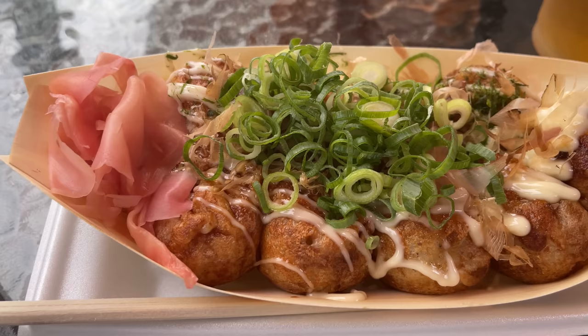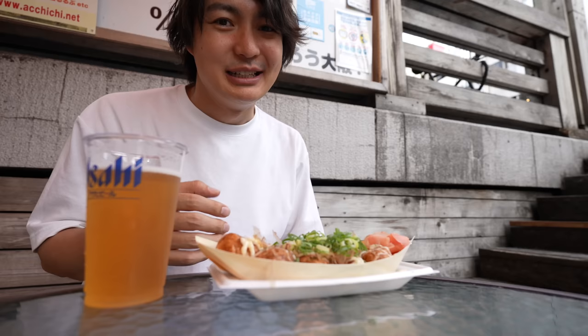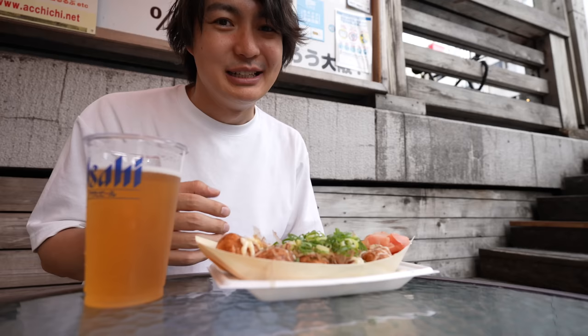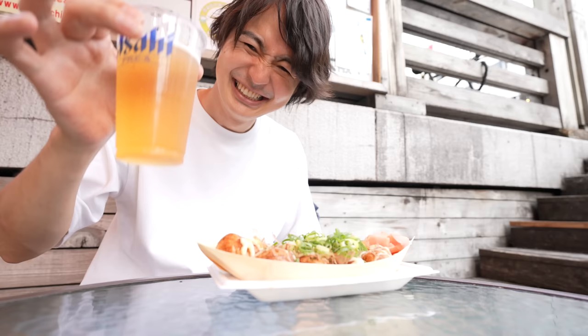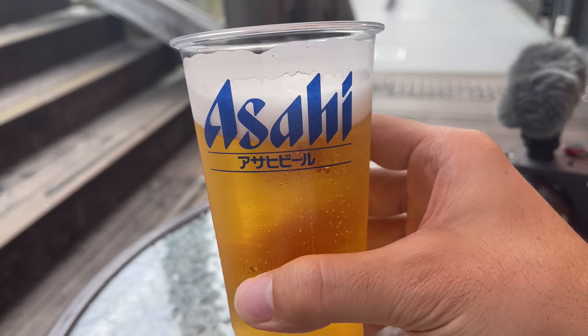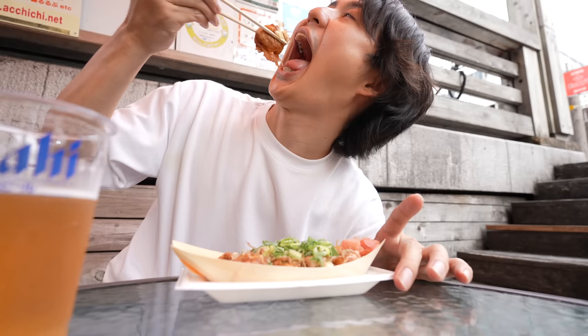Smells so good — with beer always perfect. Takoyaki is really hot inside so I always have to wait. Let's wait two to three minutes. If it's your first time eating takoyaki, definitely you should wait — outside is still okay but inside it's really hot. Let's kanpai with you!